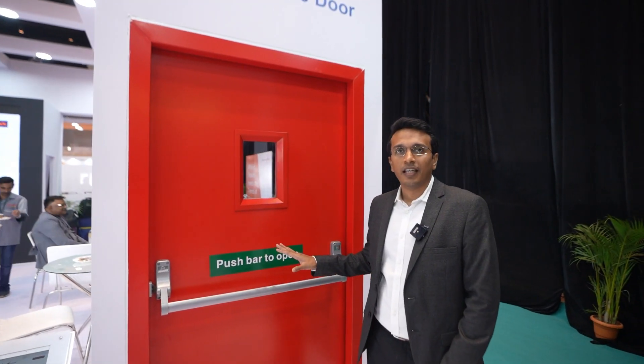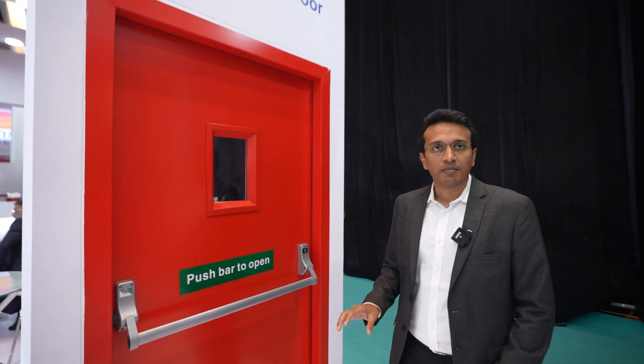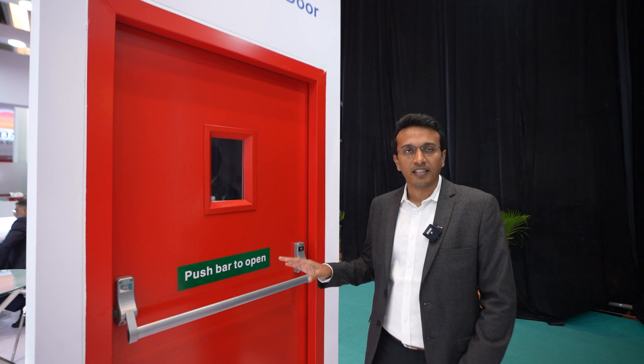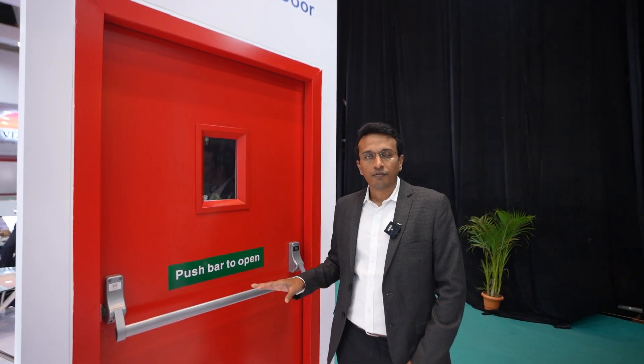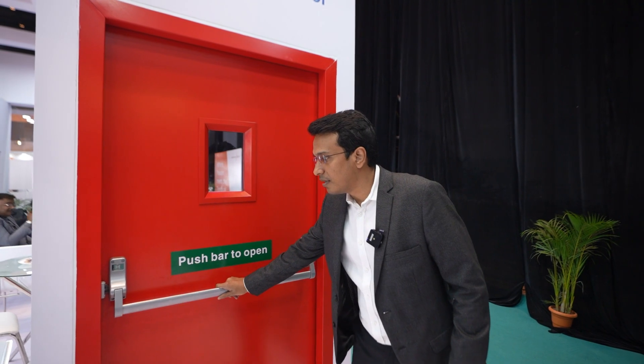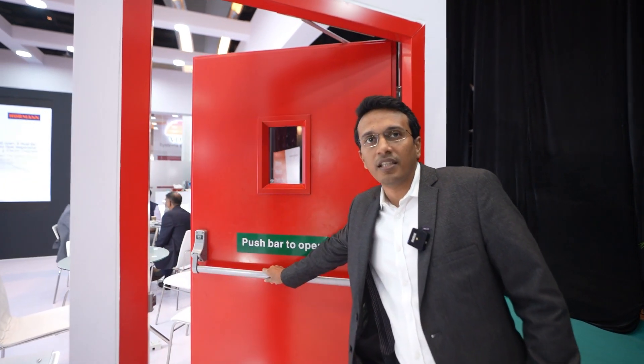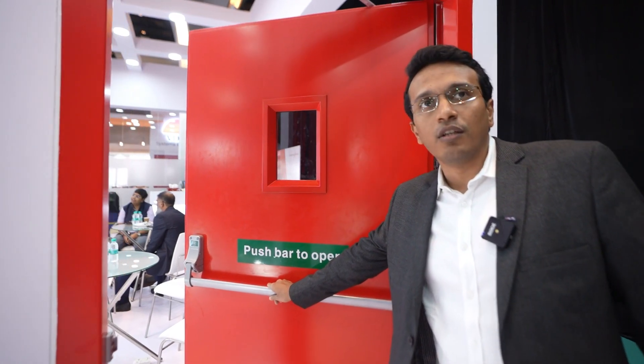This door is basically an insulated fire door, tested as per the latest IS fire standards. The application of this door is to be used in case of emergency exits or pathways where we are going to have man escapes. This is a panic bar which has a latch, and in case of emergency, by touching it the door will open.